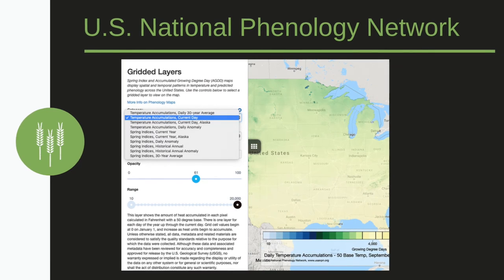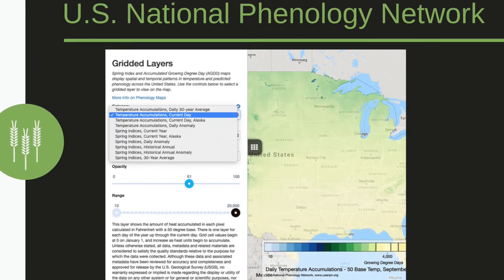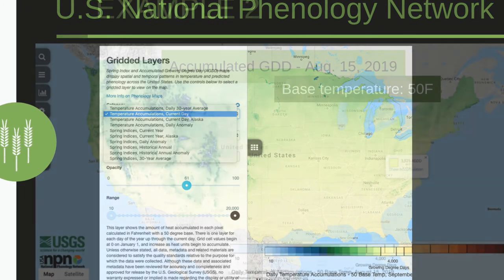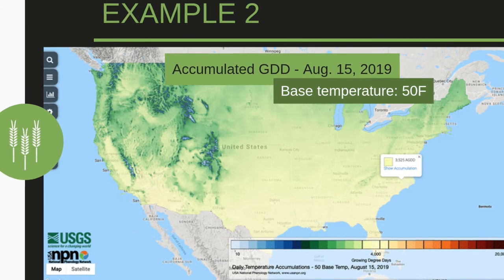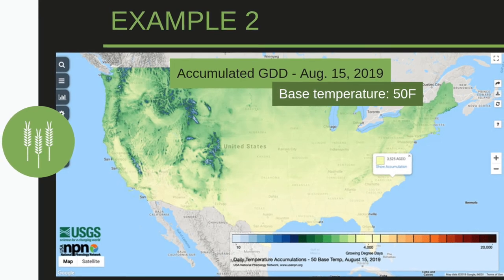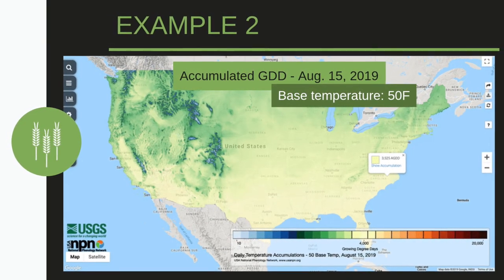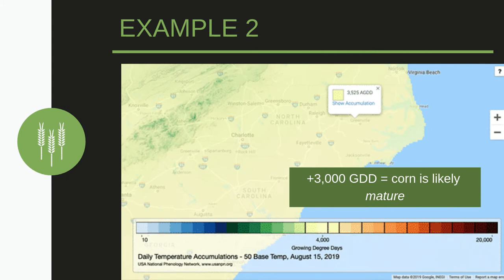This tool has many display options with different daily growing degree day accumulations, such as for the 30-year average, regular daily accumulations, and anomalies. Let's look at the accumulated growing degree days for the U.S. with a base temperature of 50 degrees Fahrenheit for sweet corn. Here, we're looking at growing degree days for a specific day accumulated from January 1, 2019 to our selected day of August 15, 2019. For this point in eastern North Carolina, we've accumulated over 3,500 growing degree days in Fahrenheit, which is past the growing degree day threshold for maturity. Corn is typically harvested in August or September, so this does make sense.